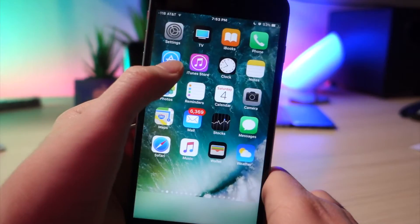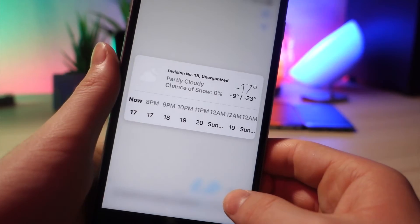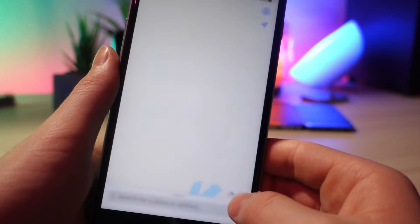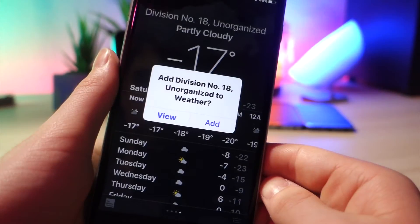Also, if you go into Maps, you will see that there is a new 3D Touch toggle, so you can view the weather in that area. And if you force press even harder, it will take you straight to the Weather app. I'm not sure how useful this is, but hey, it's there.